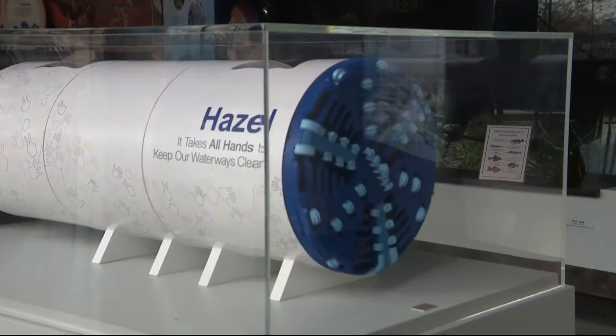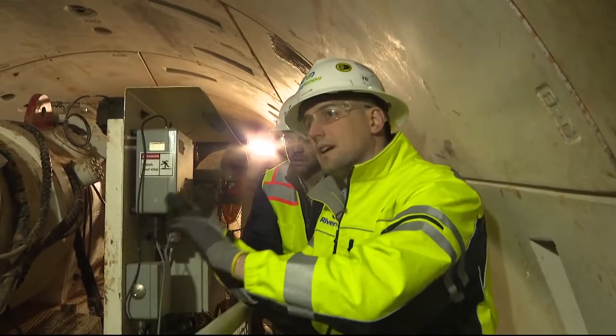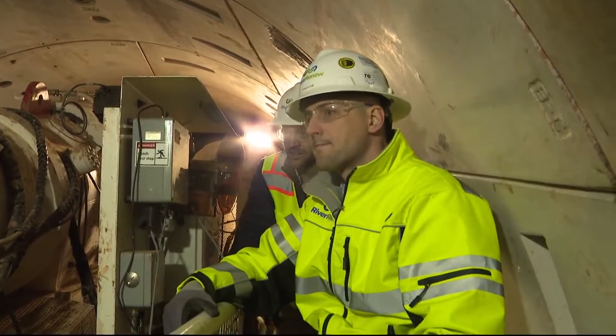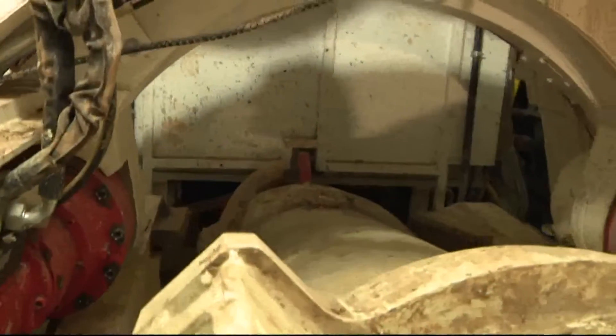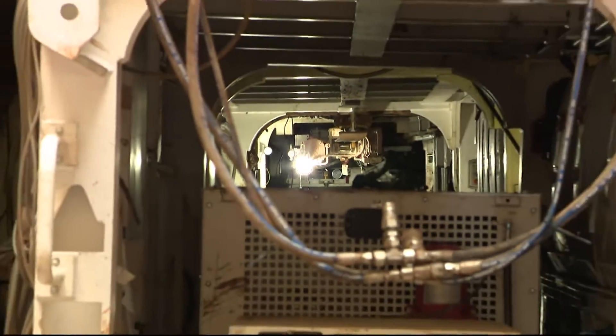Hazel moves 4 and a half feet at a time, builds a ring, and then continues mining forward. Ryan took us through portions of the tunnel already built so we could get an up-close look at Hazel's work. As the machine drills, it puts in concrete rings to support the tunnel. All the material that's excavated at the front of the machine gets withdrawn through this screw and then deposited on the conveyor belt to be sent out and up to the surface.